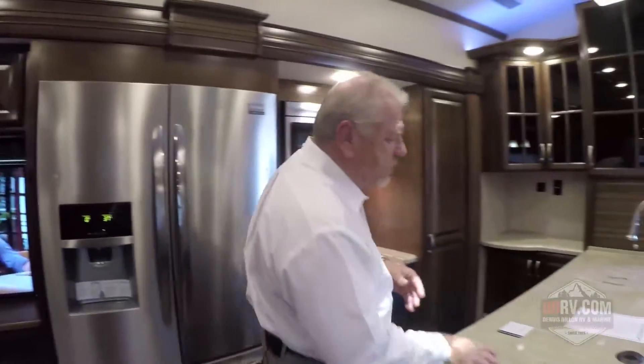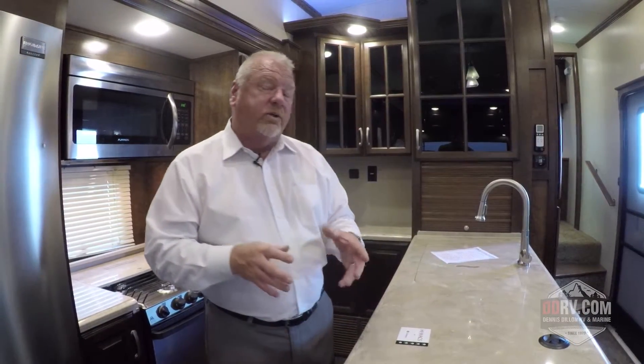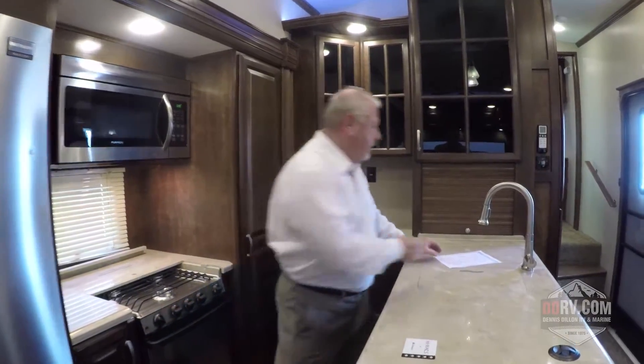In this area you'll notice we have LG HiMax countertops. The LG HiMax countertop is a residential style countertop, so you don't have the hard surface of Corian countertops that are only guaranteed for a short period of time. We've elected to go with LG HiMax countertops because they gave us a 15-year warranty to pass on to the consumer.